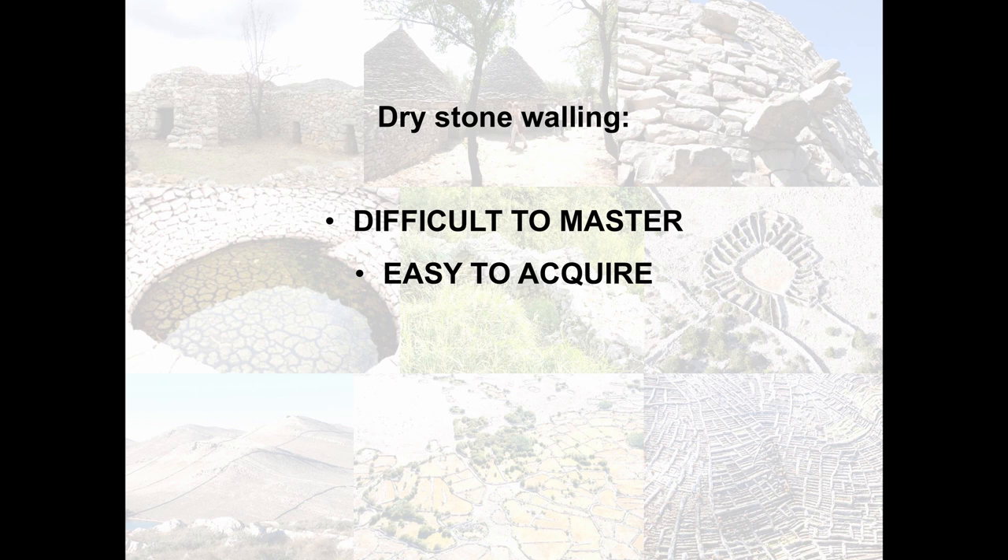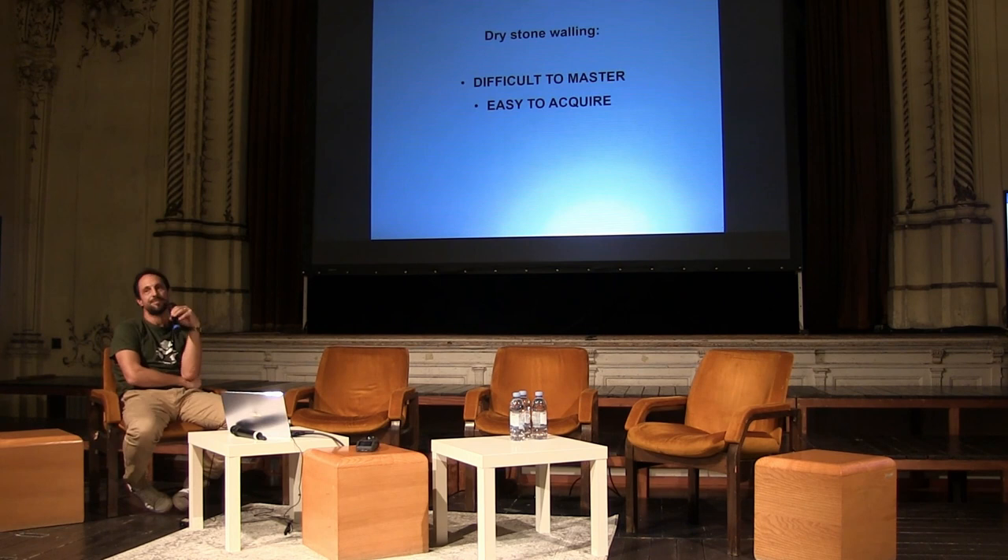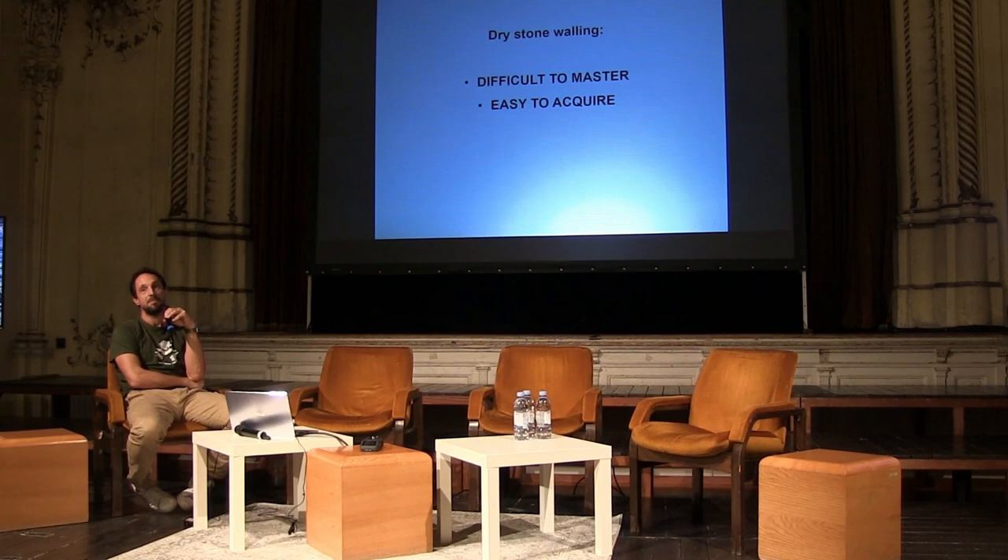First to say here is that dry stone walling is pretty, it takes a lifetime to master, but it's very easy to acquire on a basic level. It depends on very simple rules and very simple tools, and if the structure isn't too demanding or too valuable, it's very suitable for volunteer actions and beginners.